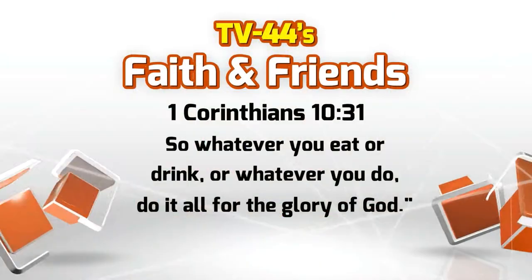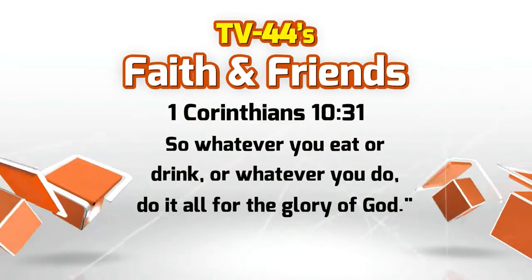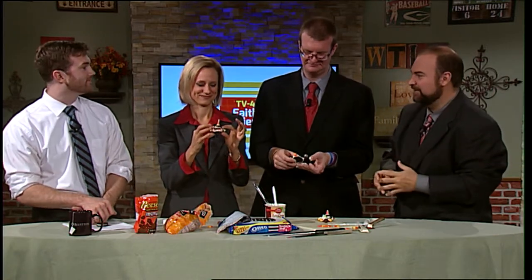Before we go, our scripture for today, 1 Corinthians 10:31: 'So whether you eat or drink or whatever you do, do it all for the glory of God.' That is our scripture for today as we focus on food. November — a month to talk turkey — and we have made our own versions of turkeys today. Some are perhaps better than others.